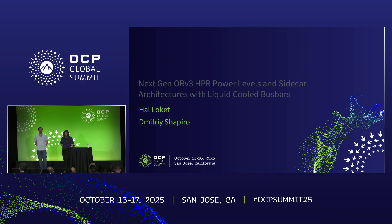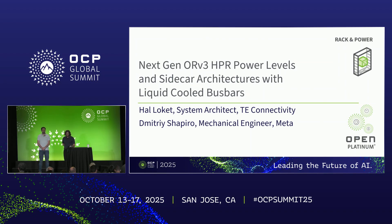Good morning everybody, and thanks for joining our presentation today on sidecar architectures and liquid-cooled busbars. Just to quickly introduce myself, my name is Hal Lockett. I'm a system architect at TE Connectivity, and joining me on stage today is Dimitri Shapiro, mechanical engineer at Meta.